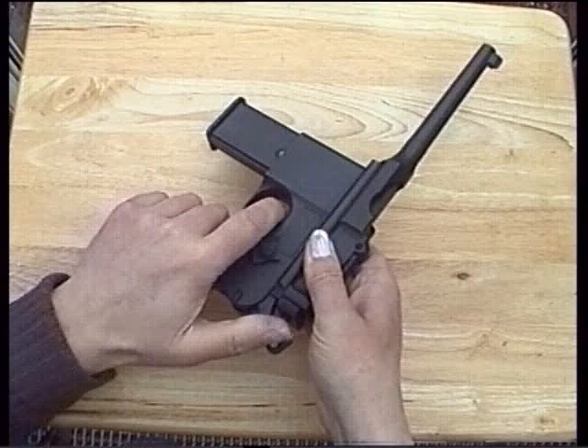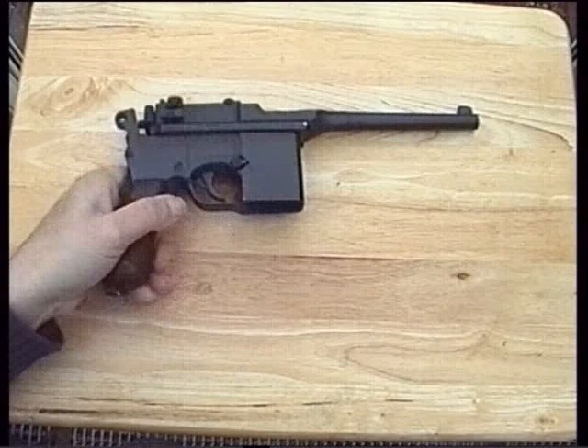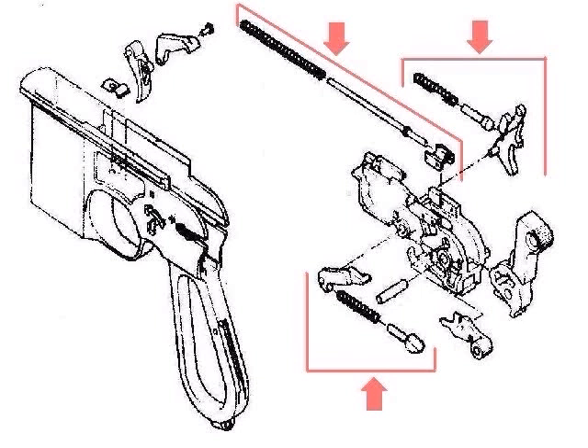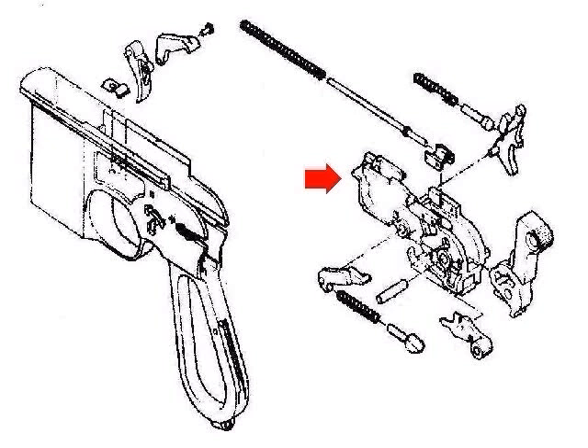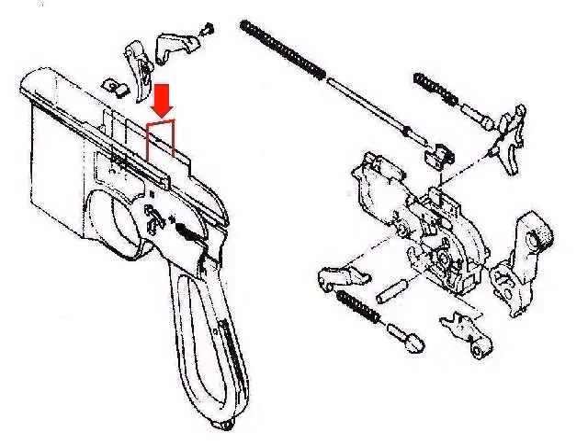Being an airsoft pistol, some alterations have been made. The real steel firing pin on the rear is a fake — the actual firing pin is sited below and is struck by the lower part of the hammer, which has had an extra face added to allow this. Operation is simplicity itself: insert a loaded gas magazine, move the safety lever from safe to fire, and you're good to go. Since this isn't a blowback pistol it will continue to fire even when the magazine has run out of ammo.